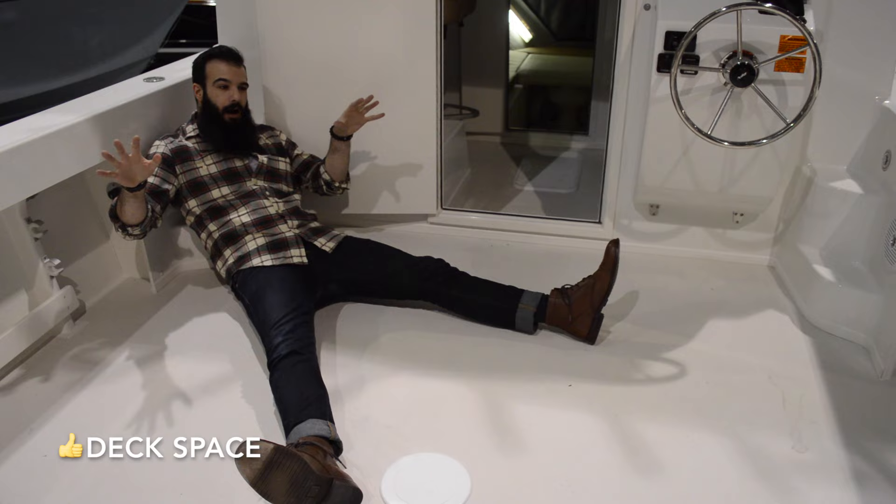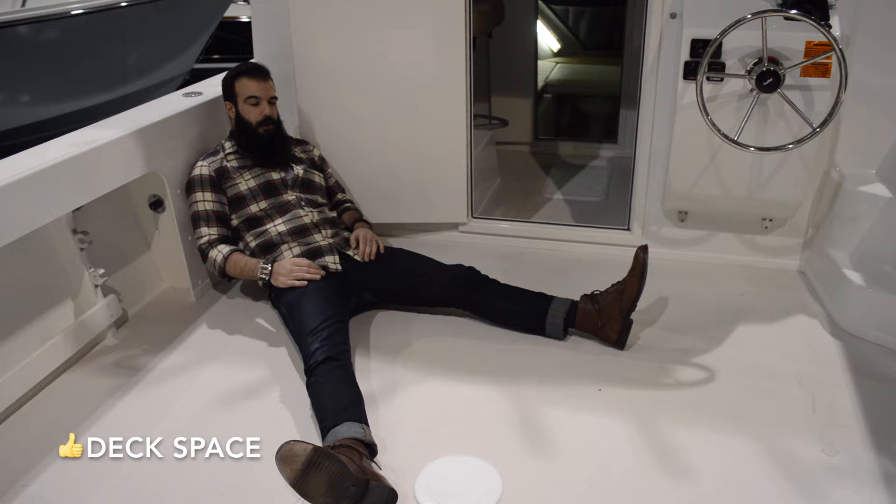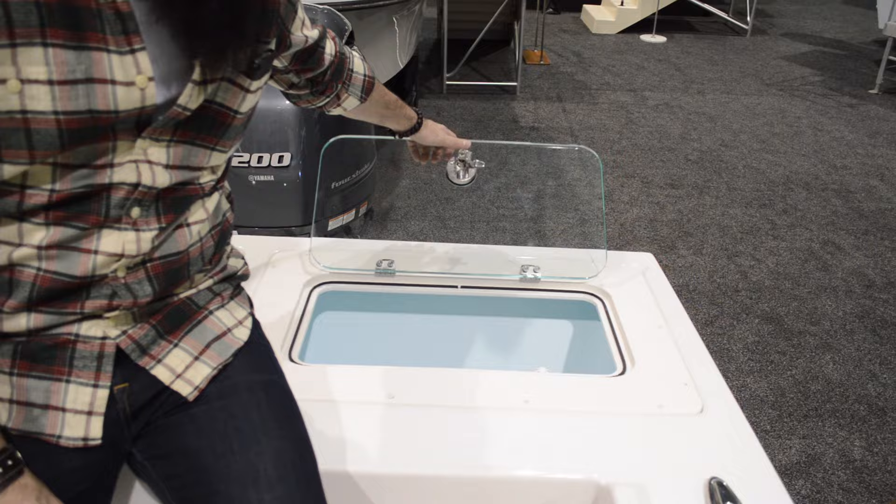Down here you can see there is a ton of deck space. You can fit about 12 people on this thing. You can fish about 6 pretty comfortably. Everybody has a great time. But you see all this room here — let's say you pull up a massive tuna, you're going to need to haul it in somewhere, and this is where it's going to go and you'll actually still be able to walk around the thing.